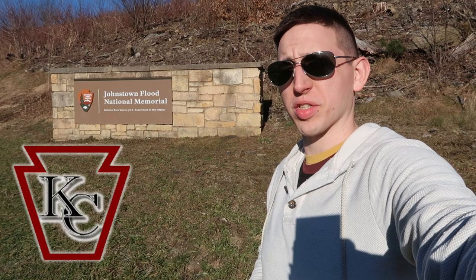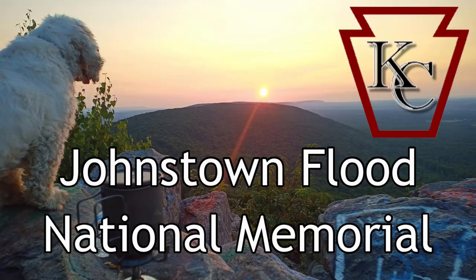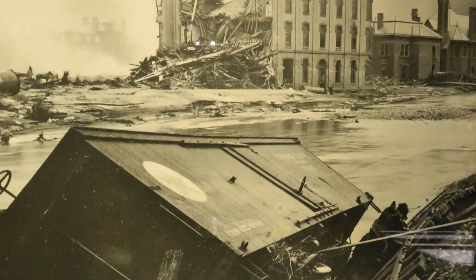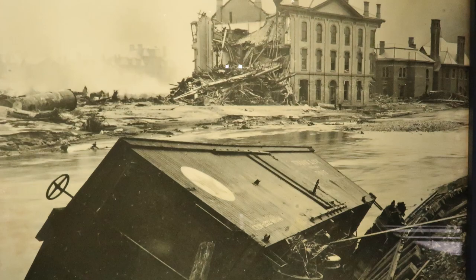Morning, I'm Casey. This is Keystone Curiosity, where we talk about all things unique to the state of Pennsylvania. Today's episode is going to be about the Johnstown Flood. Located in and around the city of Johnstown itself, the Johnstown Flood Memorial remembers the deadliest flood in American history.